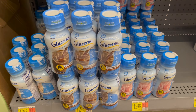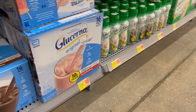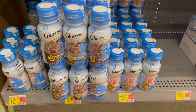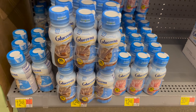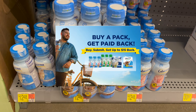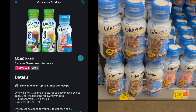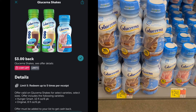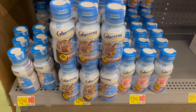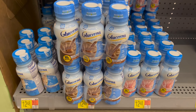Next we have the Glucerna shakes. You can pick up the original or the Hunger Smart, but the Hunger Smart is a little more expensive — I'll stick with the original at $12.48. Pick up one, submit for a free rebate linked down below — it'll give you the full cash back via Venmo or PayPal — and then submit to Ibotta for $3 back, making it free and a $3 moneymaker. Thanks to Saving Work Christina who posted this on Instagram — such a great deal, and my mom is going to be so happy.